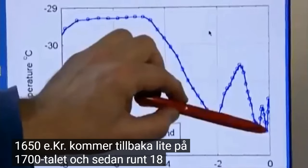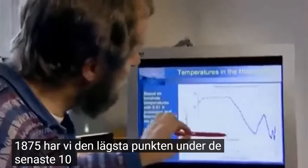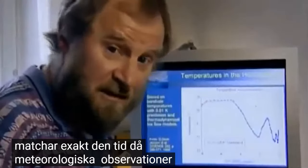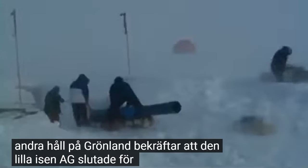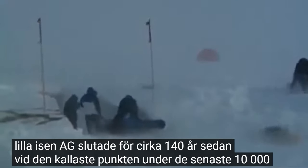Temperatures then declined and went down to a minimum around 1650 A.D., came back up a little in the 18th century. And then around 1875, we have the lowest point in the last 8,000 years, right here. And that matches exactly the time when meteorological observations started. Other core samples from elsewhere in Greenland confirm that the Little Ice Age ended about 140 years ago, at the coldest point in the last 10,000 years.